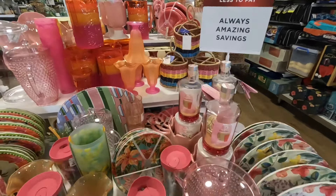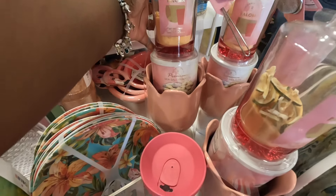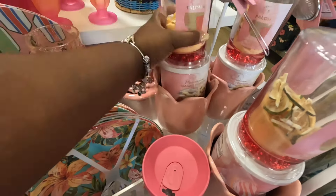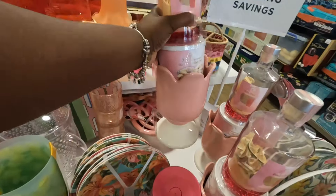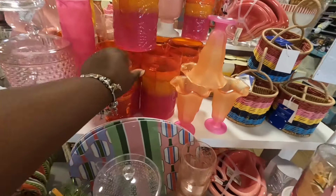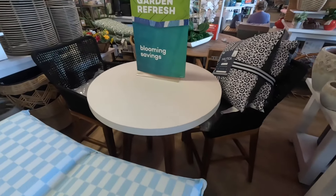All of the cute flamingo stuff — someone is sitting on one of the pieces, hopefully when we get ready to leave they aren't sitting there anymore. What is this? It's like a gift set — Palma, just add tequila, premium seesaw peanuts and the vase for $20. That's cute. And we did see those glasses, this picture.